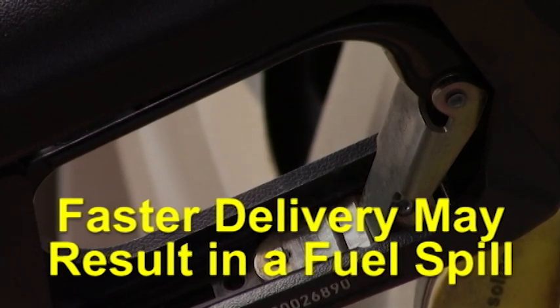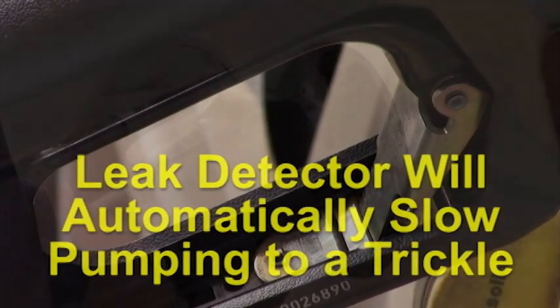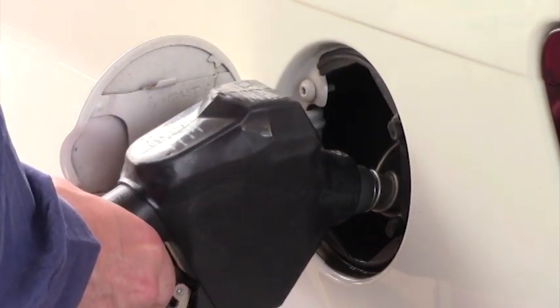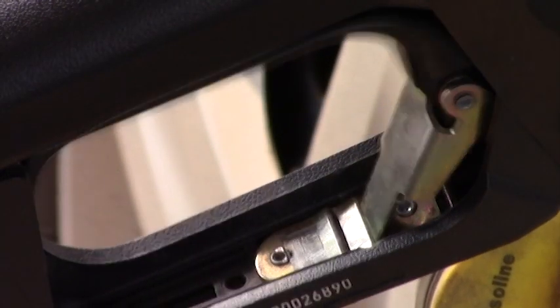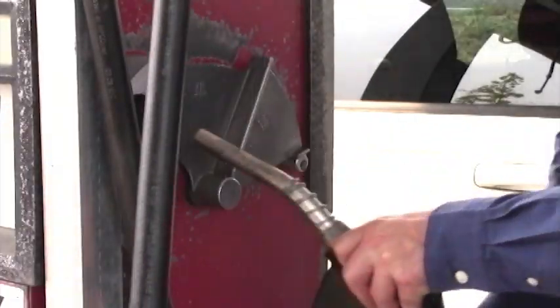If the nozzle is activated too quickly, a leak detector will automatically slow pumping to a trickle. If this happens, release the trigger on the nozzle and wait 10 seconds. Activate the trigger again and the pumping should return to normal. You must remain outside your vehicle in full view of the nozzle while fueling. Do not leave your vehicle unattended while fueling. When the tank is full, the pump handle will click off. Flip the lever on the dispenser to the off position and hang up the nozzle. Please use care with the hose and equipment to prevent damage.